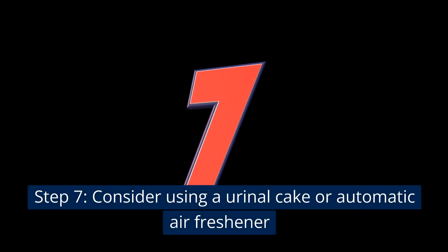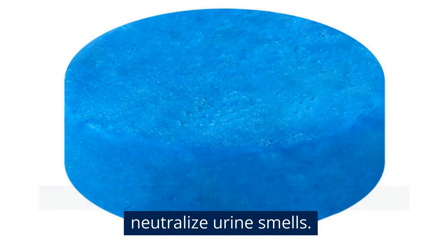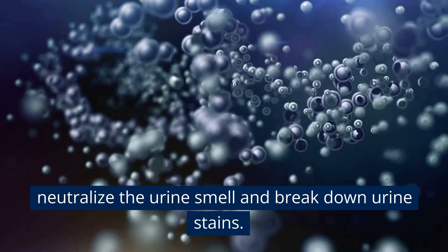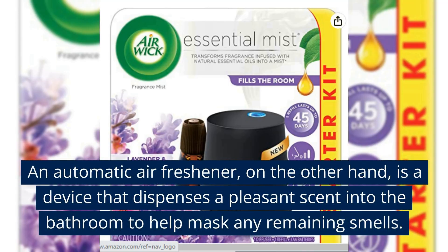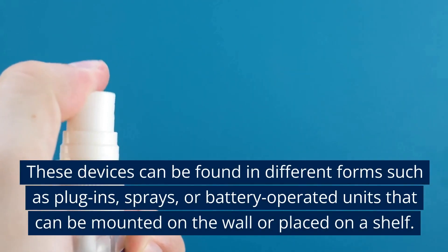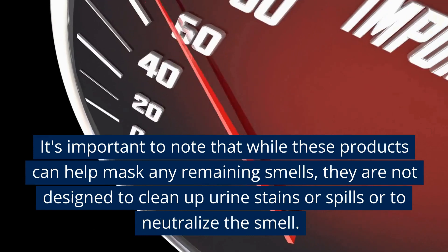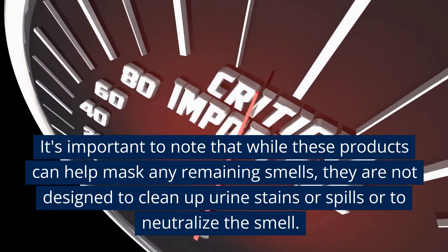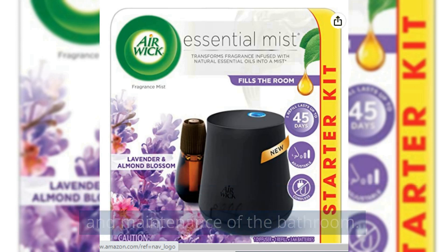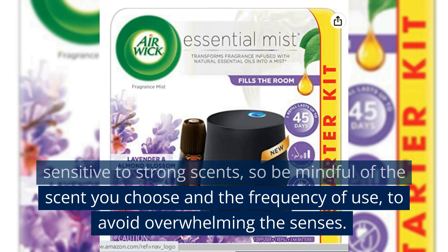Step 7: Consider using a urinal cake or automatic air freshener. A urinal cake is a small disc-shaped deodorizer placed in the bottom of a urinal, made of deodorizing agents and enzymes that neutralize urine smell and break down stains. An automatic air freshener dispenses a pleasant scent to help mask any remaining smells, and can be found as plug-ins, sprays, or battery-operated units. Note that these products complement cleaning — they are not designed to clean stains or fully neutralize smells on their own. Be mindful of scent sensitivity when choosing a product and frequency of use.